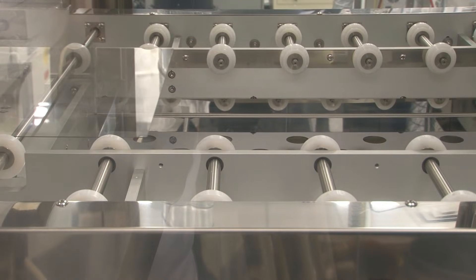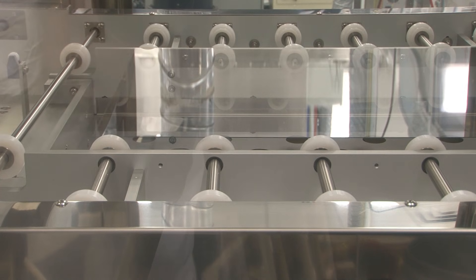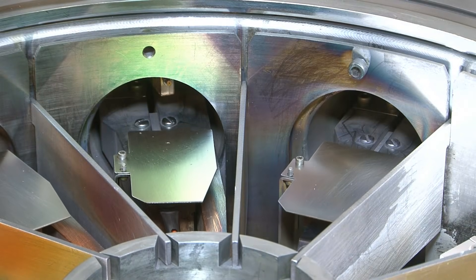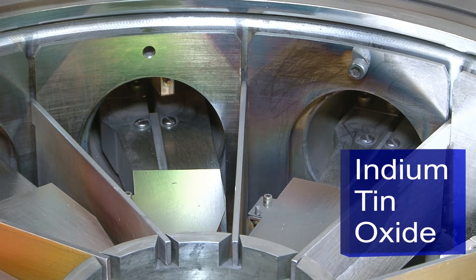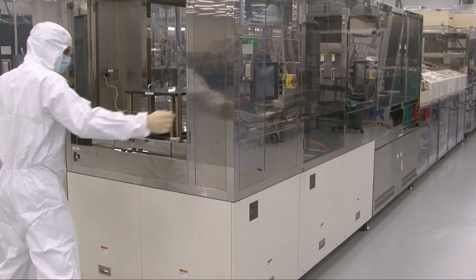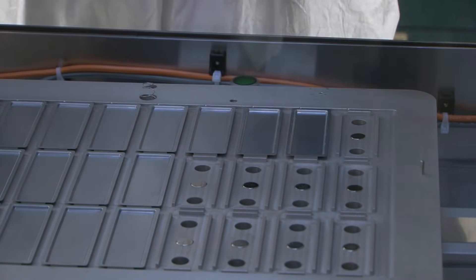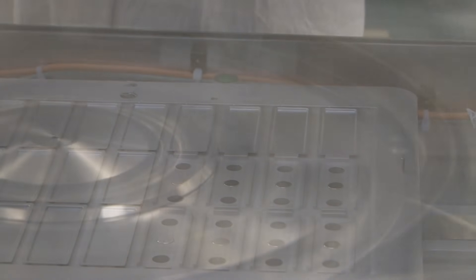An OLED lighting panel starts with a transparent substrate that provides mechanical structure as well as desired optical properties. The substrate includes a patterned transparent conductor layer, usually indium-tin oxide, which serves as the bottom electrode or anode. Very thin layers of organic materials are deposited onto the anode surface, followed by a metallic cathode or second electrode. The organic materials are either applied in a vacuum as a vapor coating or as a liquid coating known as polymer OLED.